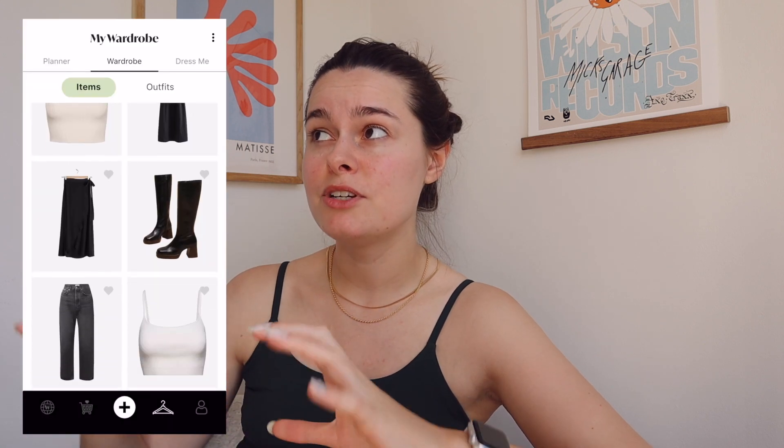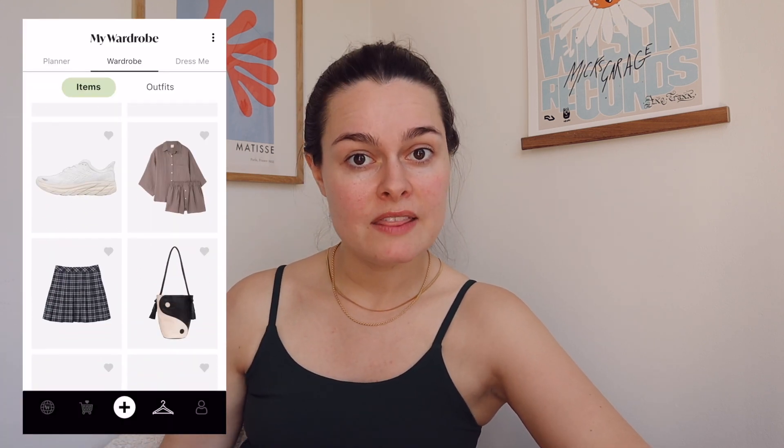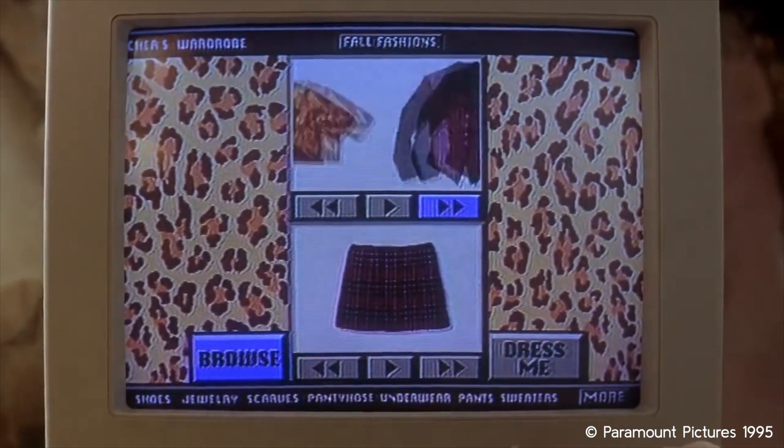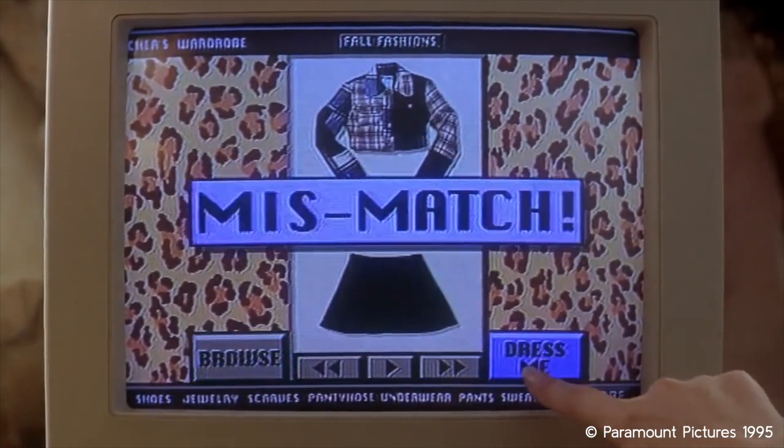So yesterday I started importing my clothes. I've got the majority of my everyday wardrobe at the moment in there. I think I'll add a few extra bits, going through a bit more methodically today. But we're gonna start this morning and pick the first outfit. It literally looks like the wardrobe in Clueless, one of my favorite films. I'm nervous because it's a really warm week in the UK.